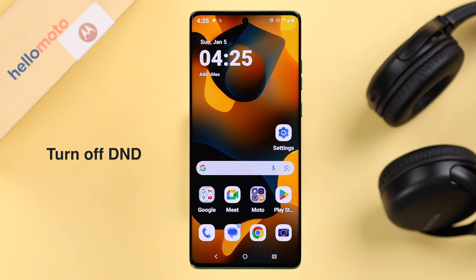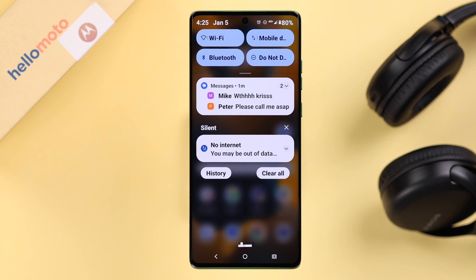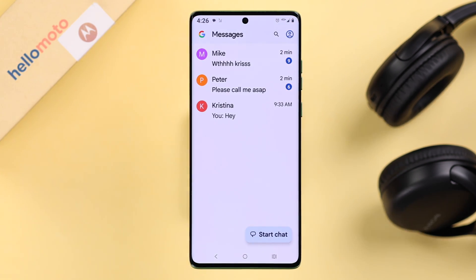First, before anything else, make sure your phone is not on DND or Do Not Disturb. If it is, just turn it off.